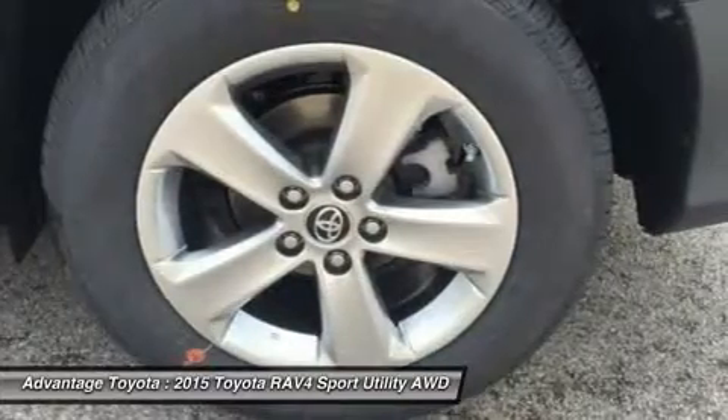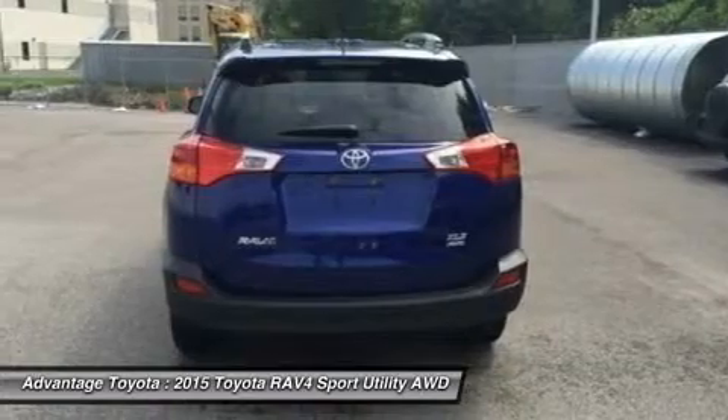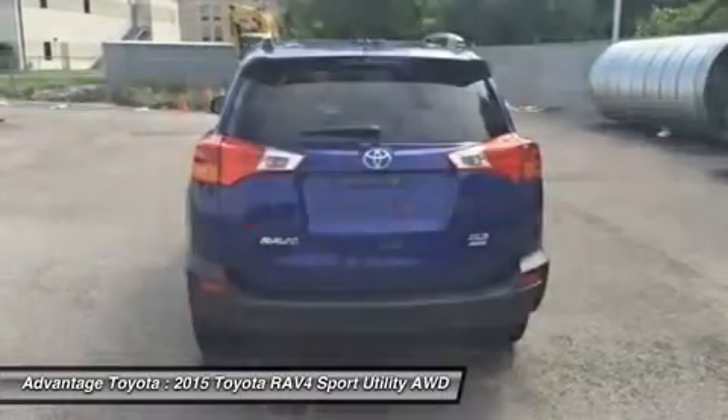The RAV4's standard 2.5L engine produces 176 horsepower along with 172 pound-feet of torque to make short work of long roads.